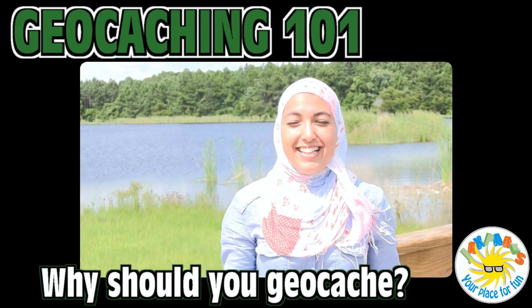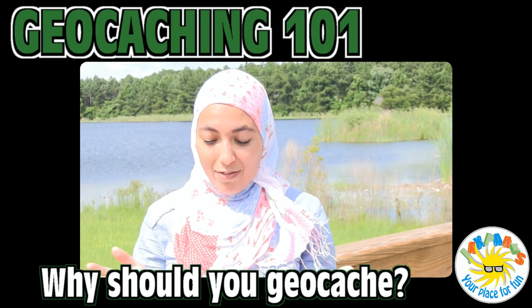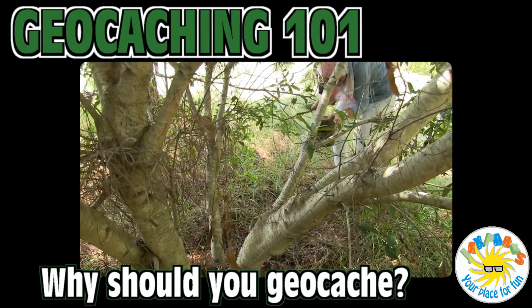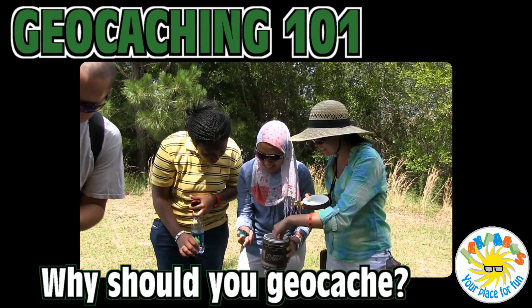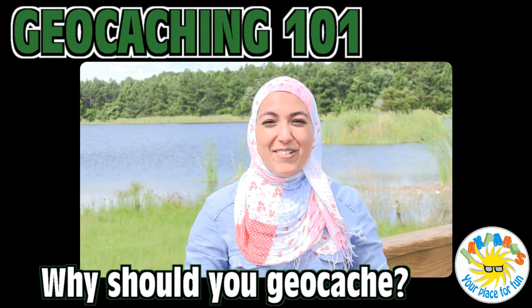I've never done anything like it — it's different. I went out, I found my first cache, which was really exciting. It was under a tree. I'm not very outdoorsy, but I adjusted and I crawled into that hole and I found that cache and I was really proud of myself. It was a really good experience.